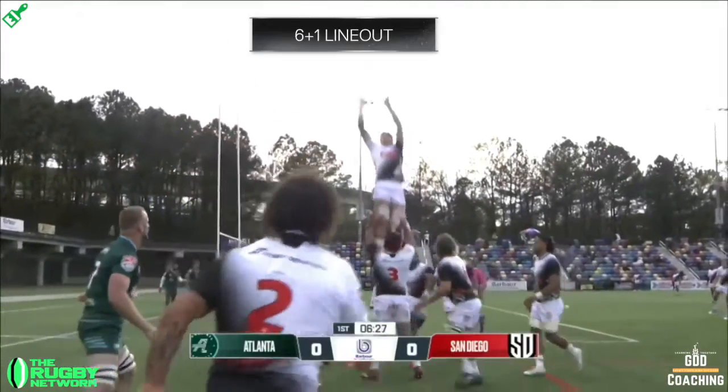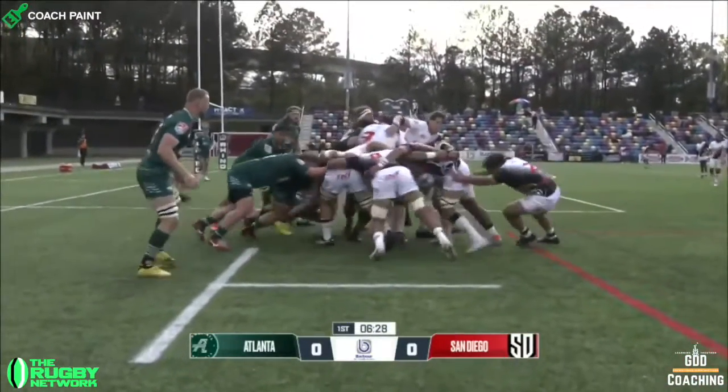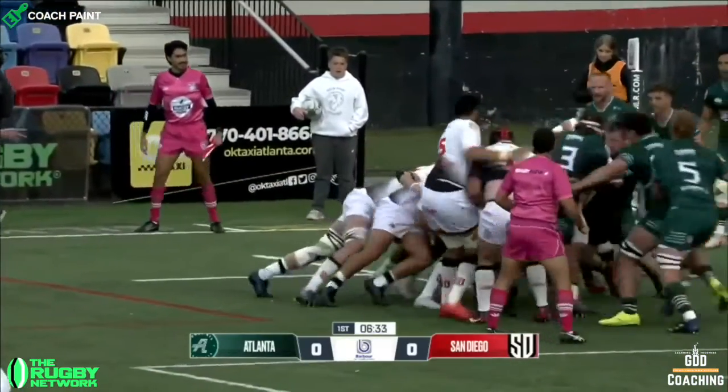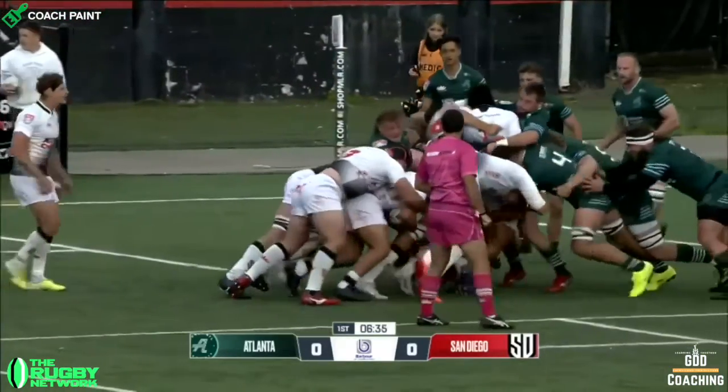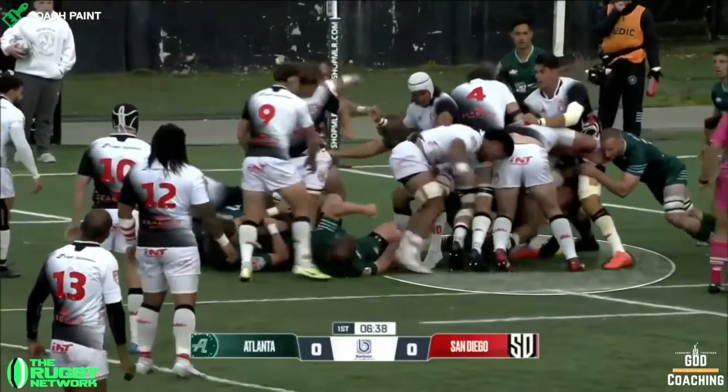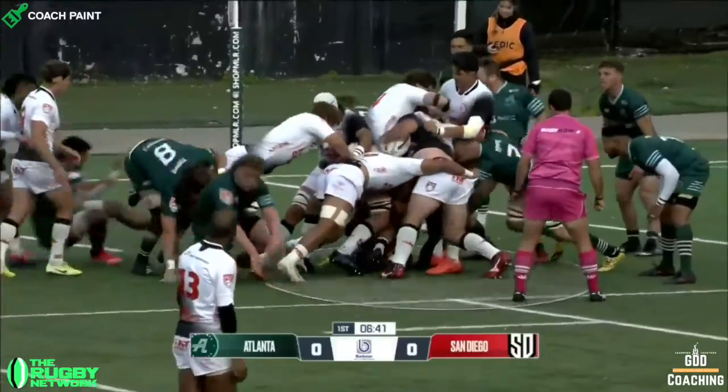San Diego start with a 6 plus 1 lineout, which means that they can quickly set their maul and they get an initial shove. But Atlanta do a great job of spinning the back of the maul and stopping the front, forcing San Diego to use it.